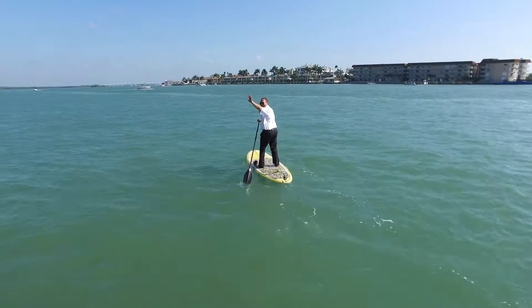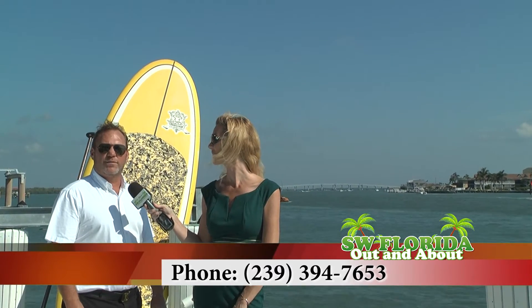Give me a call for any properties around Marco or Isles of Capri. I'd be happy to help you throughout the area. You can reach me at 239-394-7653 or 394-SOLD. Have a great day and I look forward to helping you.